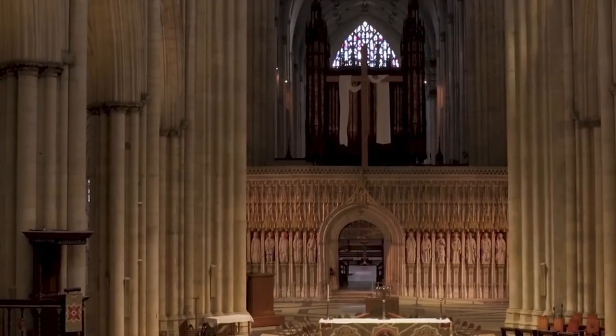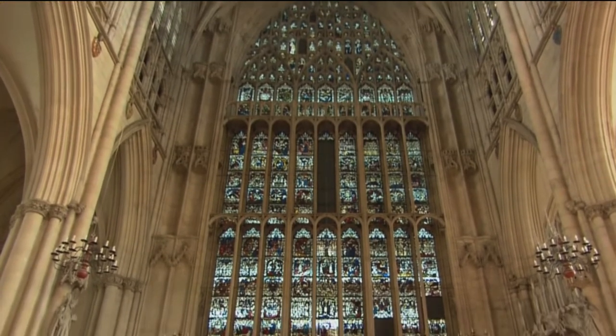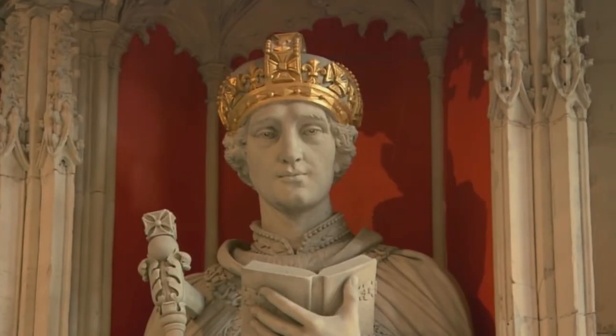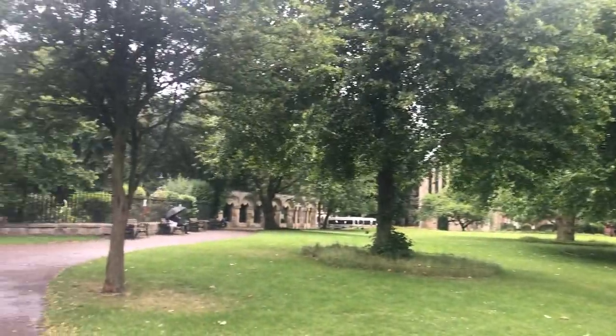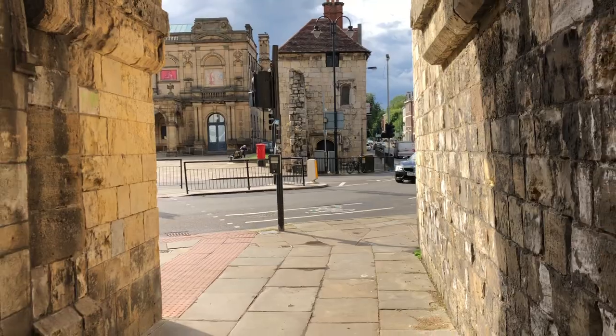This is what the inside of the church looks like. This place is called Dean's Park — it's next to the York Minster. And now we are walking in the city center.